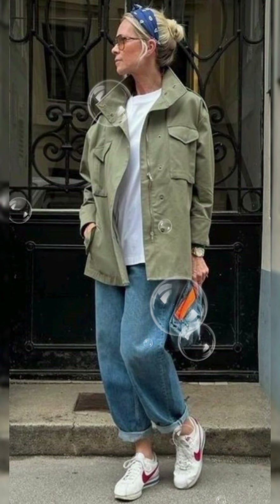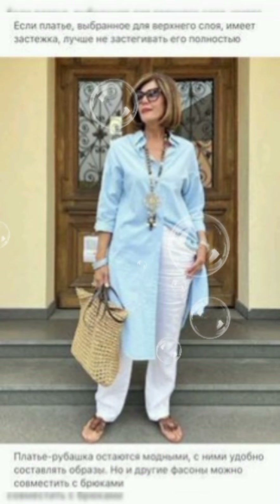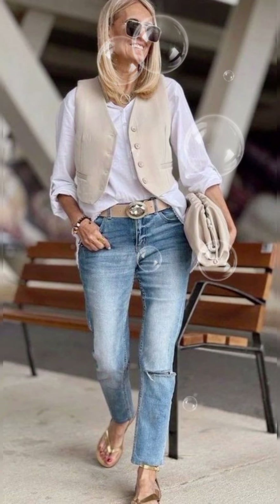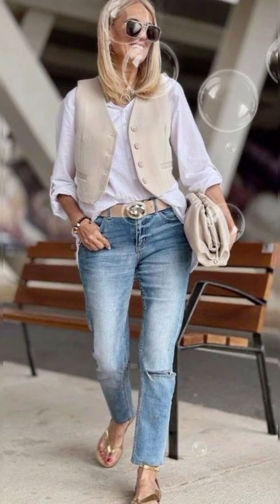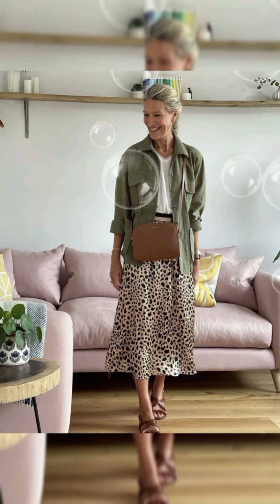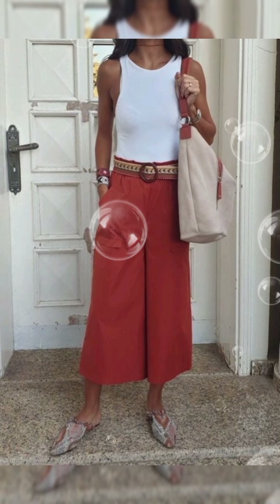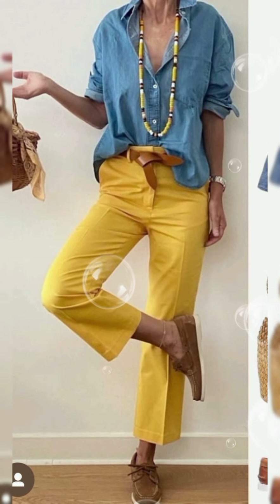For a polished and age-appropriate look with a button-down shirt at 50-plus, consider these tips. Fit is key — choose a well-fitted shirt that complements your body shape, and avoid overly tight or baggy shirts for a more sophisticated appearance.